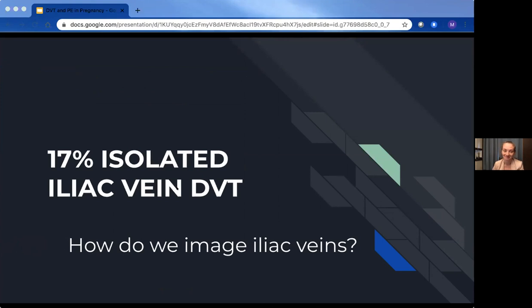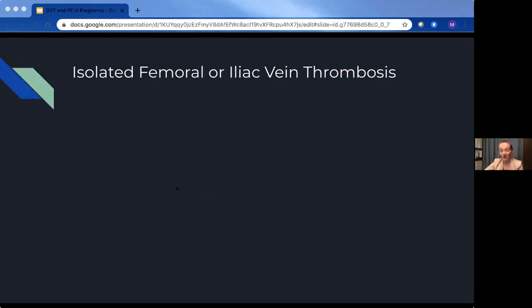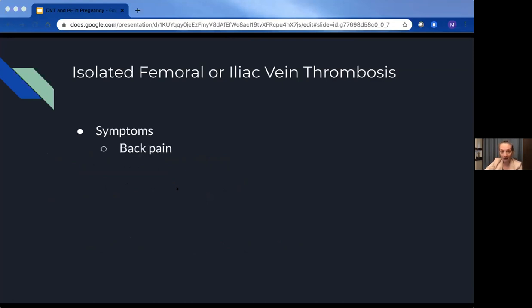We don't image iliac veins — it's not part of our compressive ultrasound studies for DVT. Isolated iliac or pelvic vein thrombosis presents clinically somewhat different from a classic DVT. Rather than the lower leg calf pain symptoms we typically think of, these generally present with more back pain, and entire leg, flank, or buttock swelling — less lower leg symptoms. So calf measurements, calf pain, Homan's test — these aren't meant to apply to an isolated iliac or pelvic vein DVT.